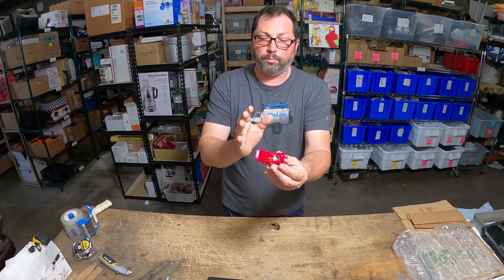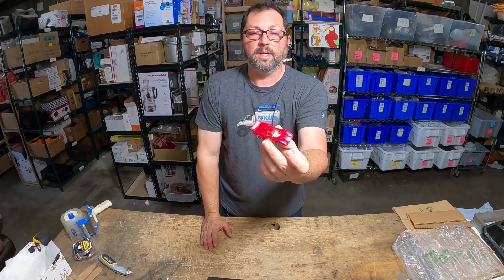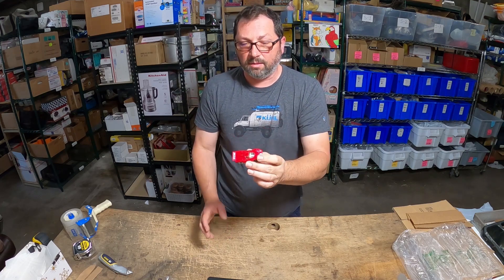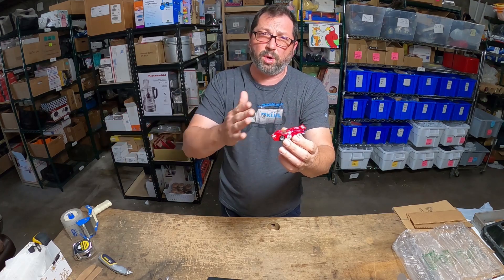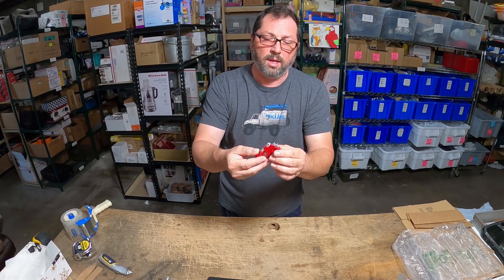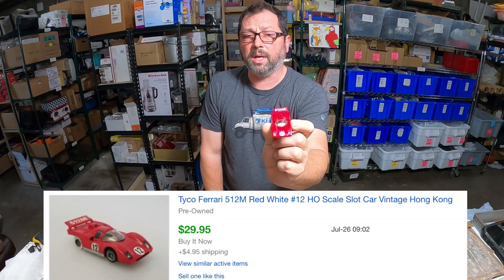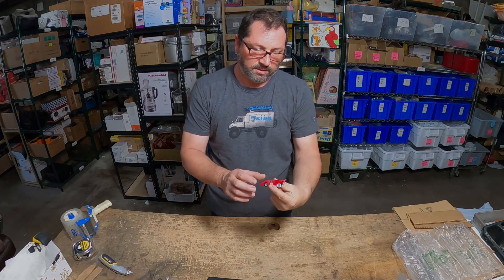With stuff like this, you've got to set yourself a certain price, put it out there, and just let it sit and wait for that buyer. This one took two months to sell. We had about five bucks in it — bought a bunch of cars and spread the pricing. This one sold for $30 plus $5 shipping. Nice little flip, easy to ship — I like stuff like this.